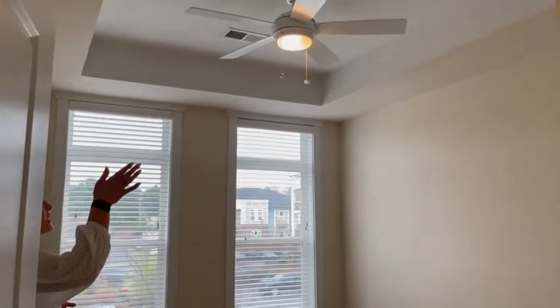I'm going to point out the tray ceilings. I didn't point them out in the master, but we do have them in all of our bedrooms. And then the guest bathroom — this one just has the walk-in shower, but it's still awesome.